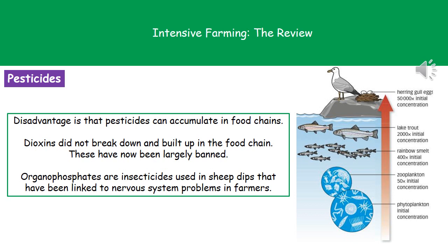The second type of pesticide we're going to look at are the organophosphates. These were insecticides that used to be used in sheep dips, and if you've ever seen a farmer putting a sheep through a sheep dip, the farmers end up in there in part as well. As a result, some farmers were found to be developing nervous system problems, which was linked to the organophosphates found in those insecticides used in the sheep dips.